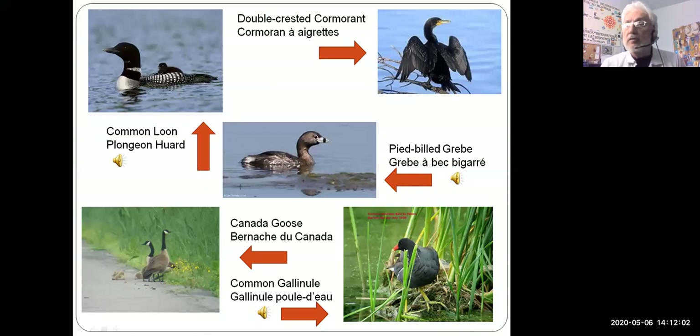We also have a lot of birds out on the water because of all the waterways — birds that look like ducks in some cases but aren't necessarily ducks. In the top corner we have the common loon. Some people go up to lakes in the Laurentians to see them, but even here on the St. Lawrence River we get to see loons occasionally. This is the great call of the loon. [Common loon call plays.]